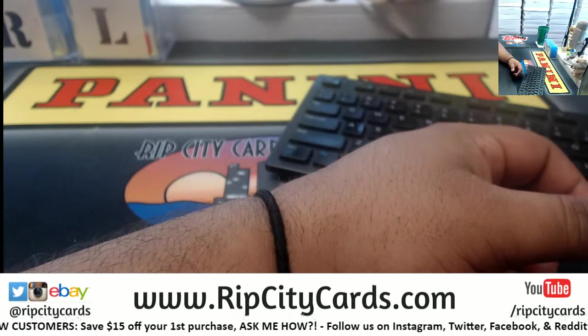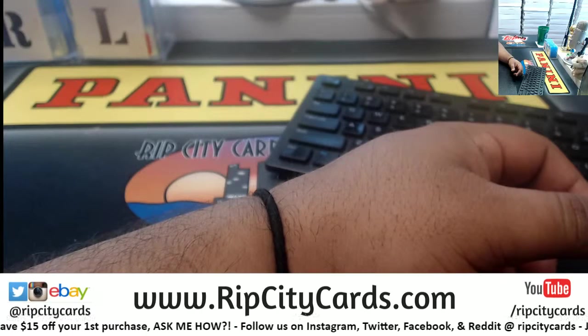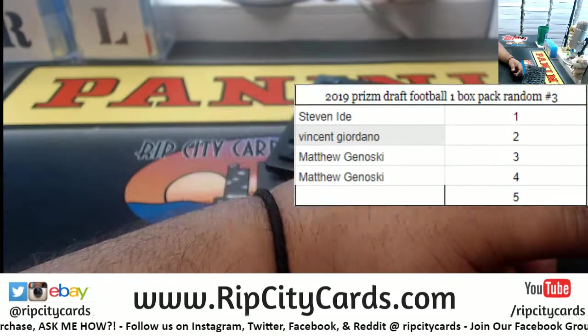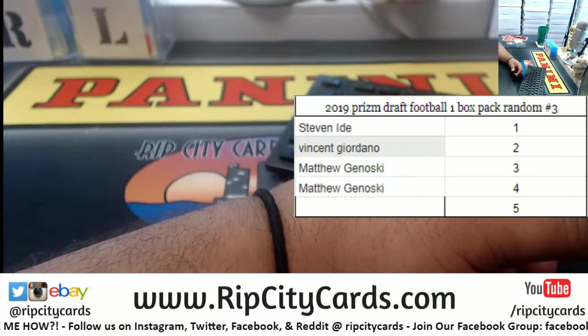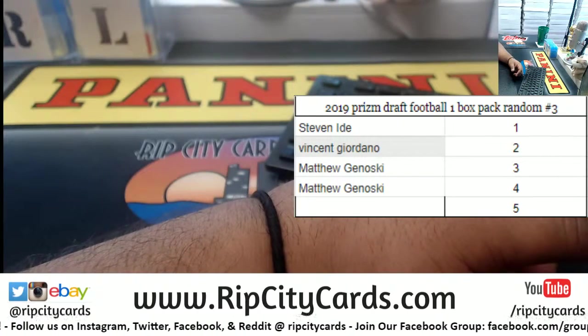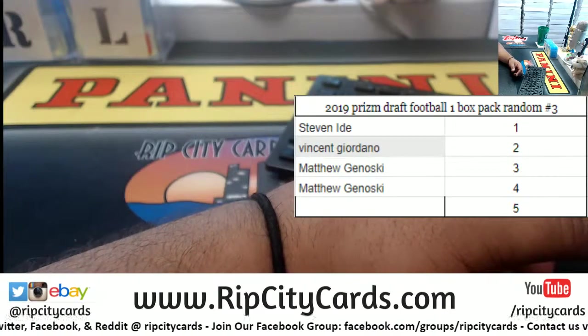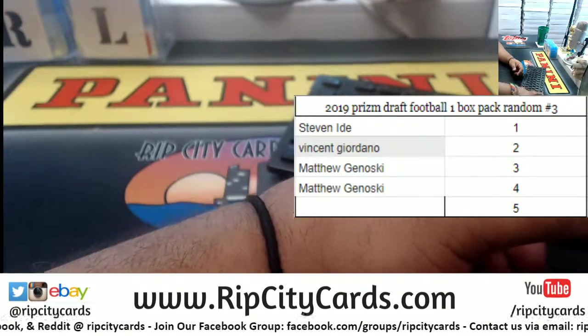Yeah Ryan, especially now that it's baseball season — we're about a week into baseball and 2019 Bowman comes out in a couple weeks. So we figured, let's get them hungry for some Bowman early.